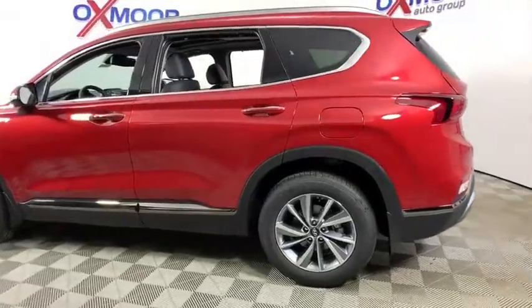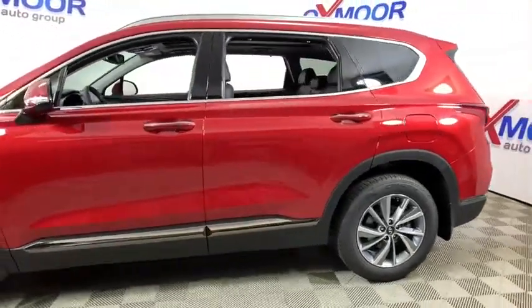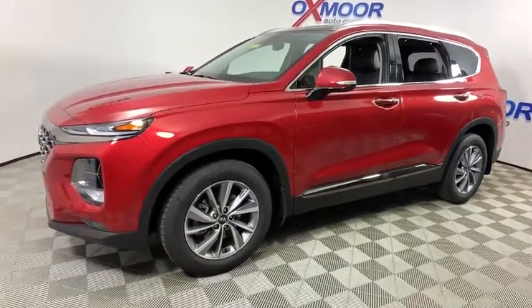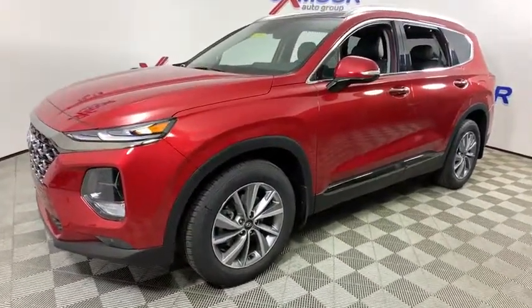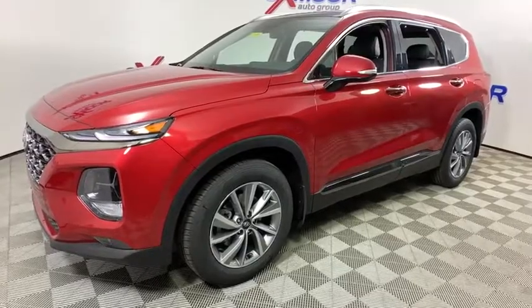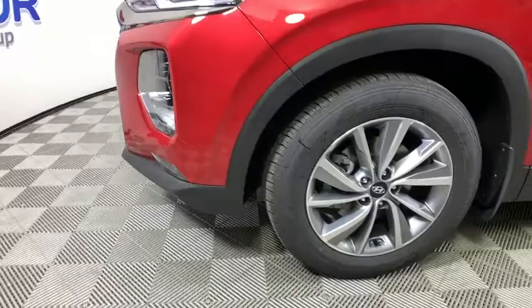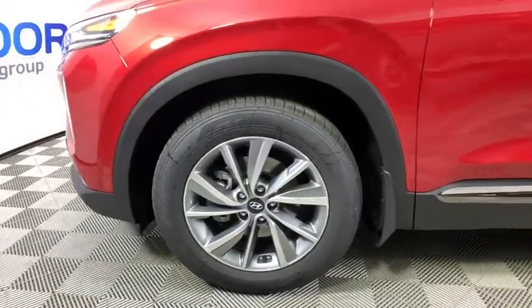Take a ride in the 2020 Hyundai Santa Fe — style, quality, performance, value. This vehicle has less than 100 miles. Here are some of this vehicle's great options: traction control, navigation system, power liftgate, power passenger seat.